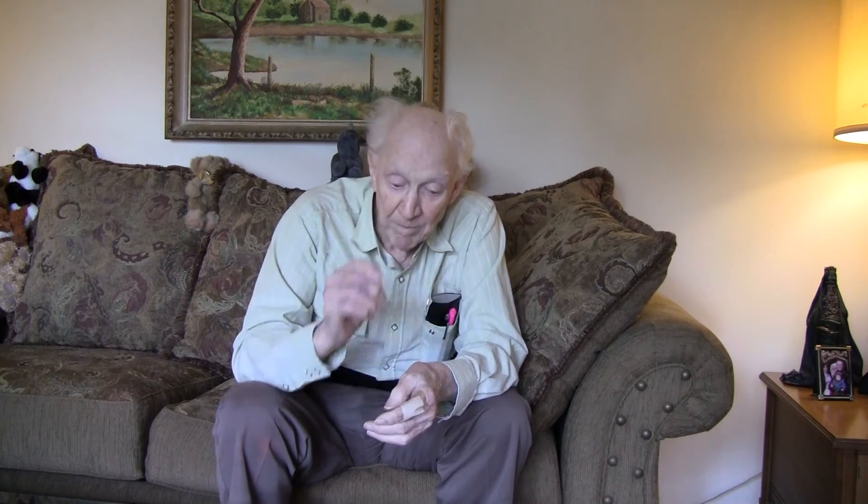I graduated from Georgia Tech in 1943. At the time I left Tech, we didn't know anything about uranium or nuclear energy. Soon after I got out of school, I got into the nuclear business. In spring of 1944, I went to Oak Ridge.